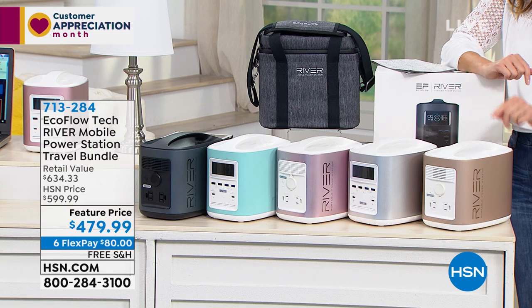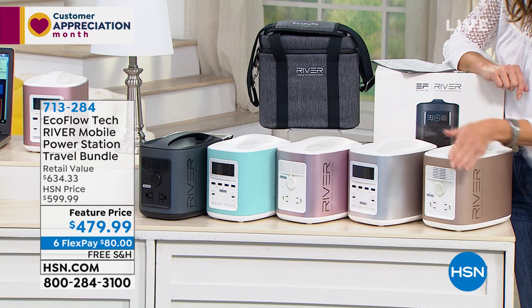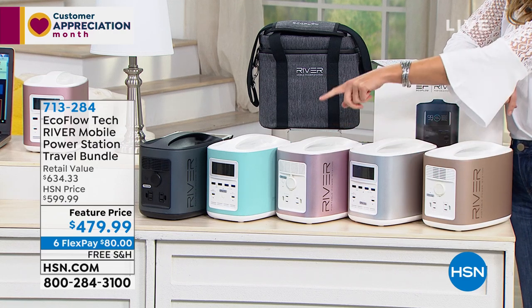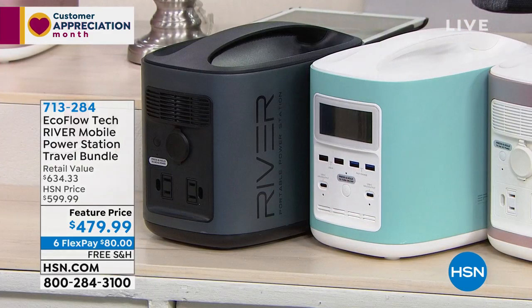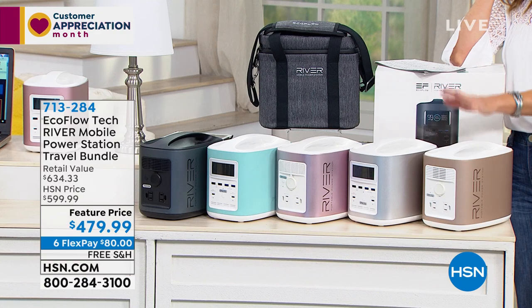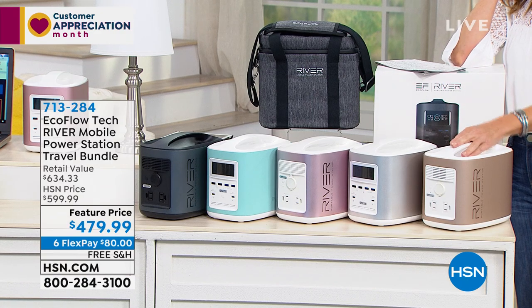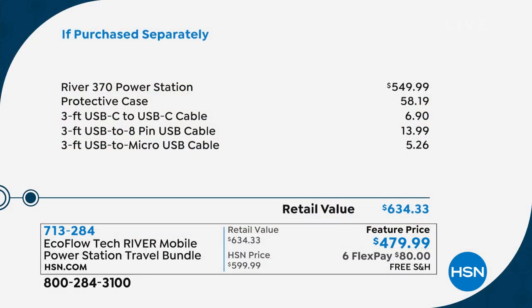Here's how it breaks down. Just the power station on its own — if you look up the EcoFlow Tech River — it's going to be about $549. So we are going to take about $80 off the price of the mobile power station and give you all these great extras: all the cables, all the cords, and the adapters. You're also getting this protective padded case to protect your investment.